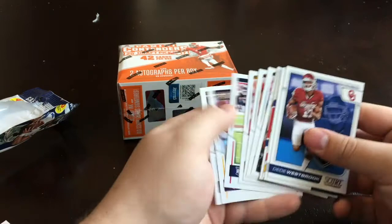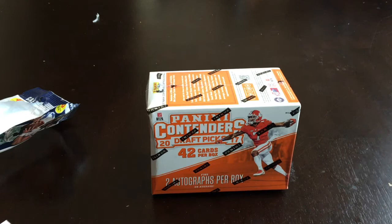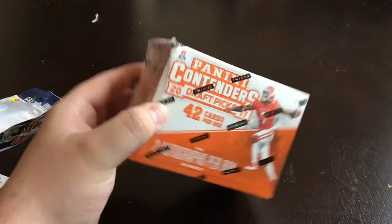Just kidding, I got one of these too. Alright, that was Score 2017 — now it's time for Draft Picks 2017, let's get it. It comes with two autographs per box. Other than that I don't know what's in here — I think I've opened some from Adam Hall, bought a few off him.